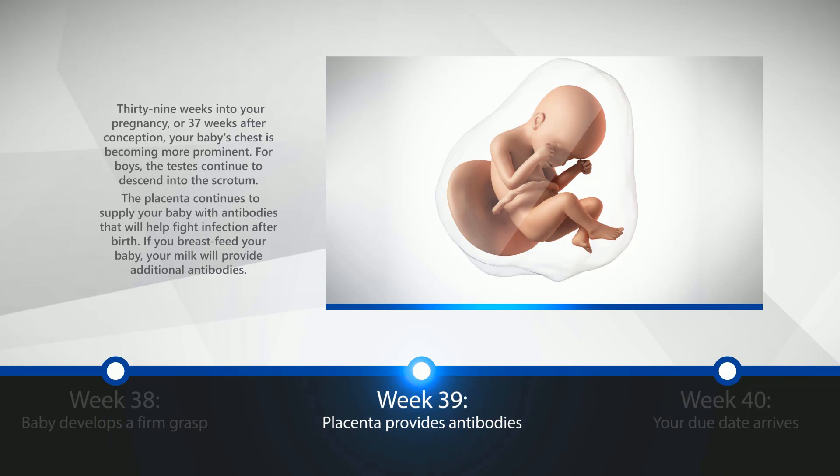Week 39: Placenta Provides Antibodies. 39 weeks into your pregnancy, or 37 weeks after conception, your baby's chest is becoming more prominent. For boys, the testes continue to descend into the scrotum. The placenta continues to supply your baby with antibodies that will help fight infection after birth. If you breastfeed your baby, your milk will provide additional antibodies.